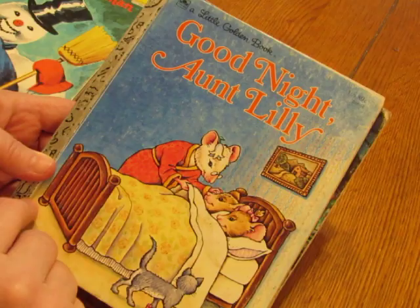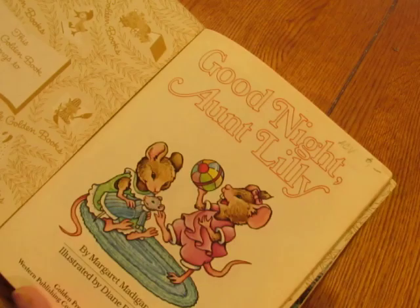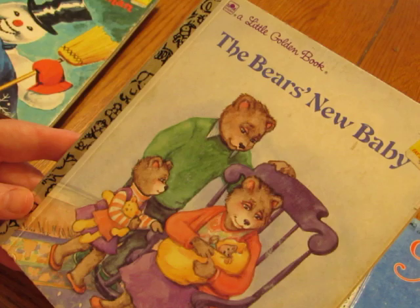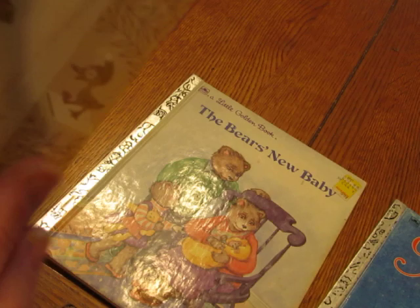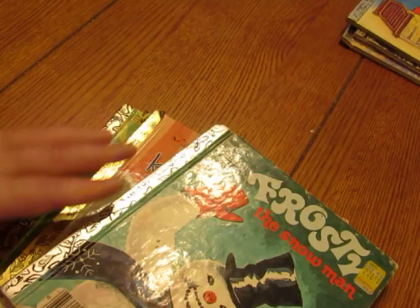This first listing is called 'Aunt Lily' — the book is called 'Good Night Aunt Lily' but the listing is called Aunt Lily. The books in this set are in good condition: 'Good Night Aunt Lily' from 1983, 'Alice in Wonderland,' and 'The Bears' New Baby.' These are all vintage — one is 1988, and one shows a copyright of 1951. Some have a Phase sticker, which was a drugstore in this area that's long since closed.